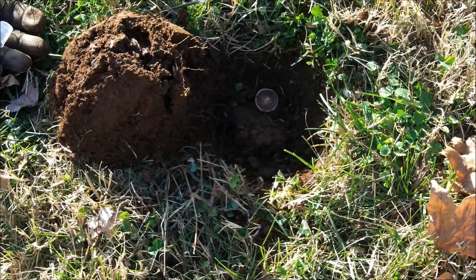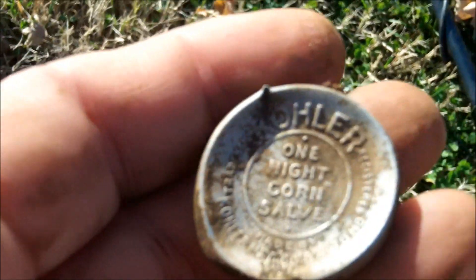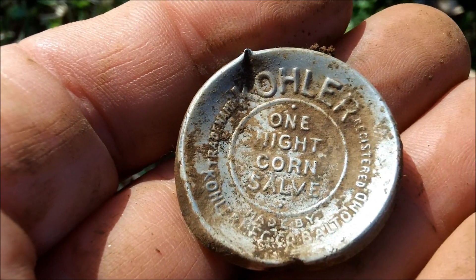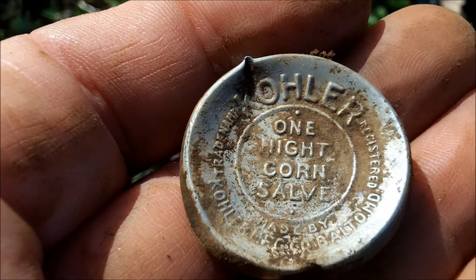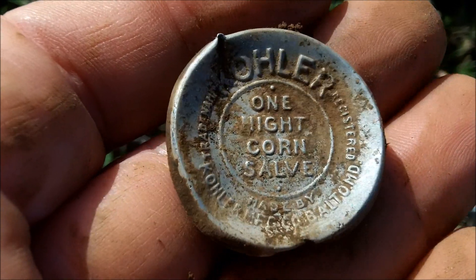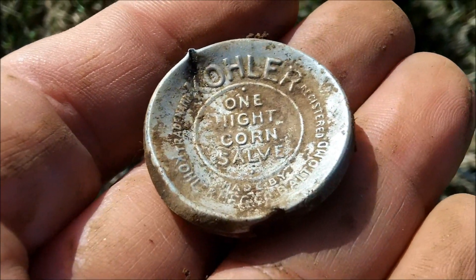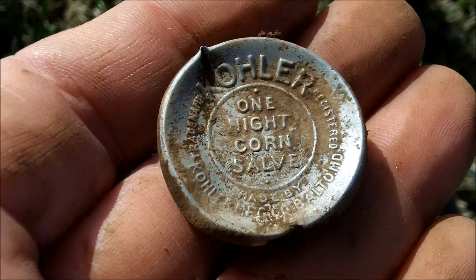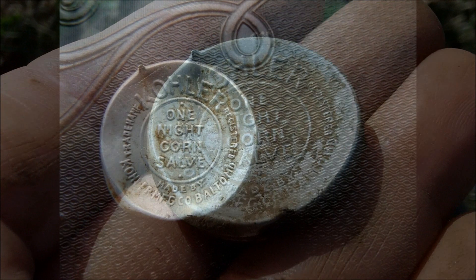This is a very cool signal here, giving me like a 22-23. I dug down and I saw this — I'm like, oh man, bottle cap. Then I saw the edge, and it's a tin. I flipped it over and it says Kohler One Night Corn Salve, made in Baltimore, Maryland. I guess it's for corns on your feet. I don't know if that was a sample tin or that's how they supplied it, but that is very cool. Probably going to date to the 30s, maybe 20s.